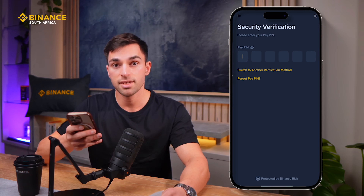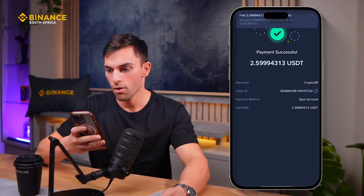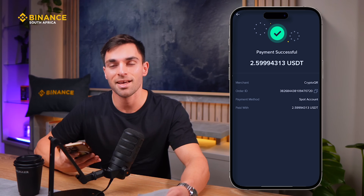Then you put in the PIN. I've already set a PIN — if you haven't, it'll prompt you to set one. And just like that, we have successfully paid for our coffee using the Binance app.